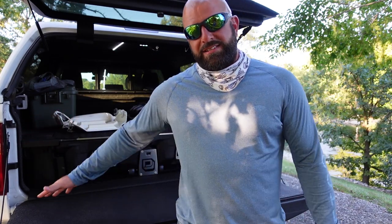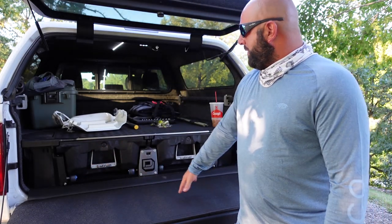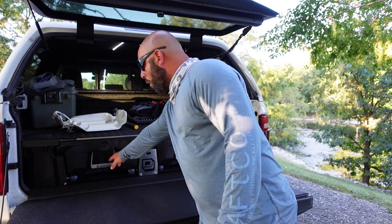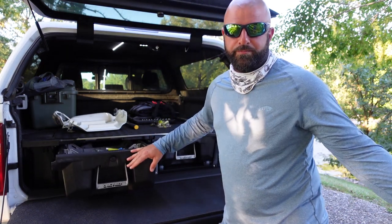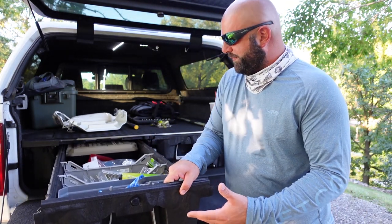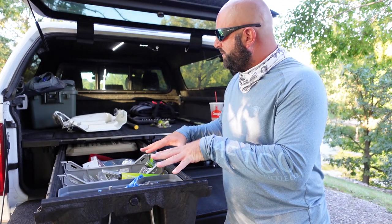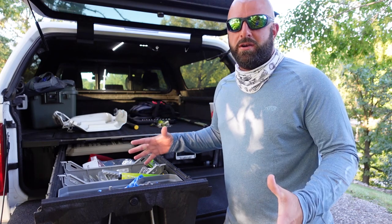You guys have been asking for a video on this deck system for some time now. This is the deck system, which is a two-drawer organizing storage system — you can put fishing gear, hunting gear, tools, whatever. It's just a nice way to organize the back of your truck.